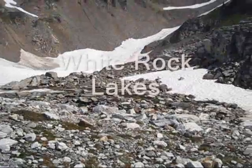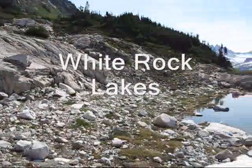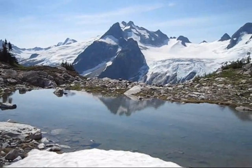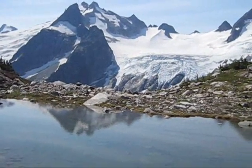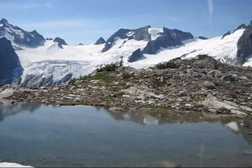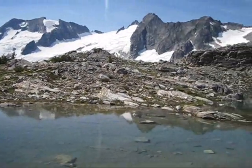We've arrived at gorgeous White Rock Lakes. It's about 7 hours 10 minutes into it. You can see Dome Peak reflecting in these small lakes. Awesome — this is one of my favorite places in the Cascades. The Dana Glacier and Spire Col, which is our next destination.